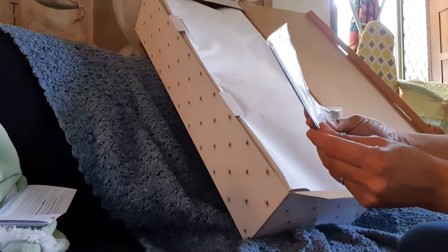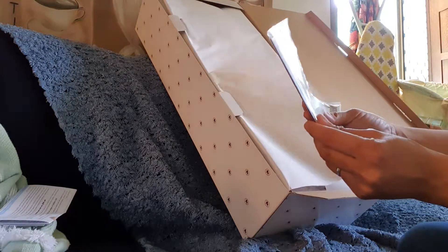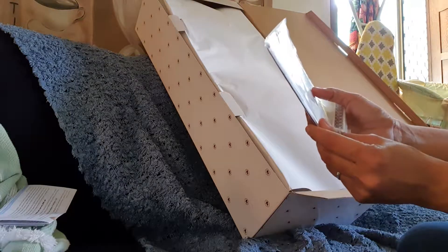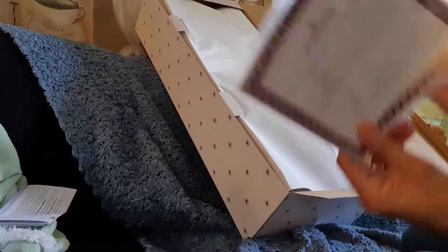Upon the retirement of this issue, no more of this edition of First Lace and Grey's will ever be produced once the edition is retired. It will never be reopened.